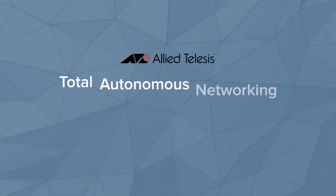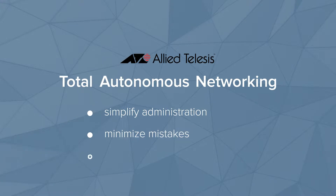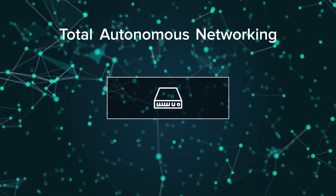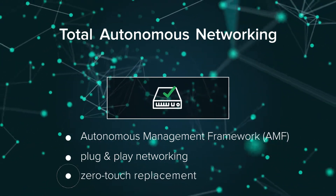Allied Telesis' powerful automation solutions add intelligence to your network to simplify administration, minimize mistakes, and maximize business agility. Reduce the burden of network management and the risk of human error with our self-managing autonomous management framework, enabling plug-and-play networking and zero-touch replacement.